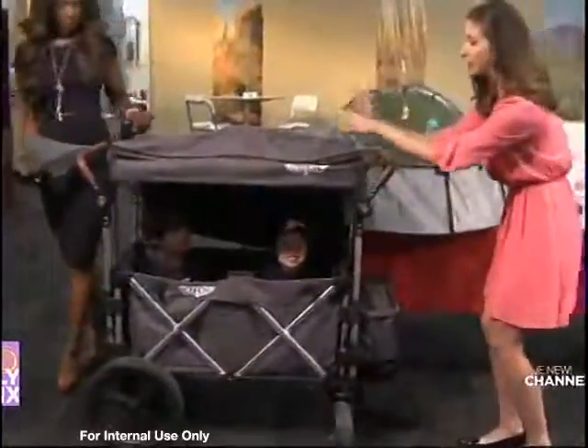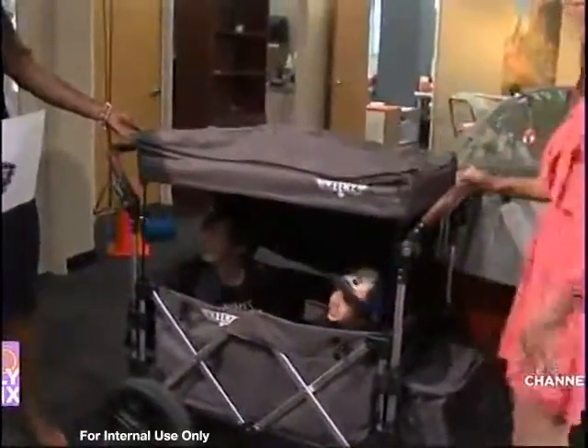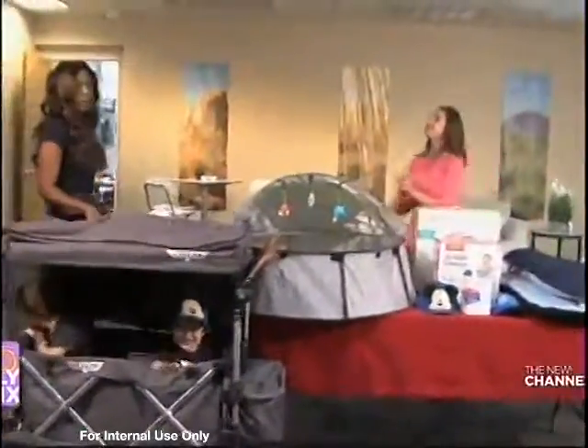It comes with a cooler. It comes with a canopy. It's fantastic. It has beach wheels for the beach. It folds to be condensed and it's great for the car ride. They're ready for Disneyland again. This is a parent's dream.